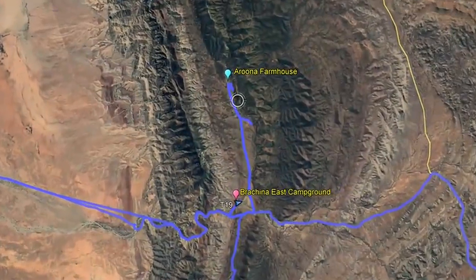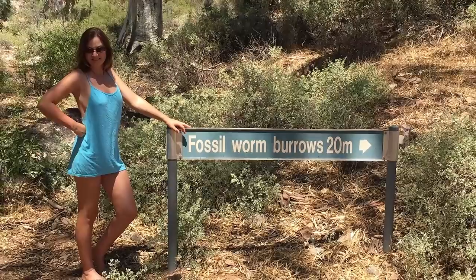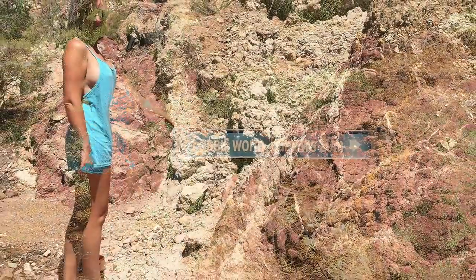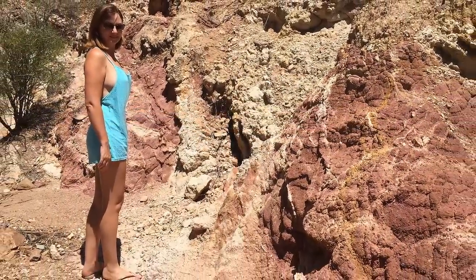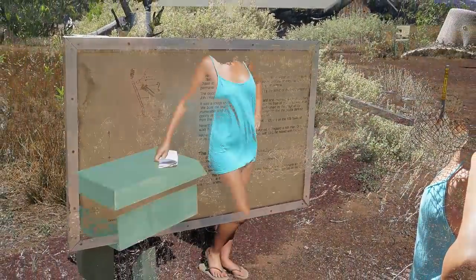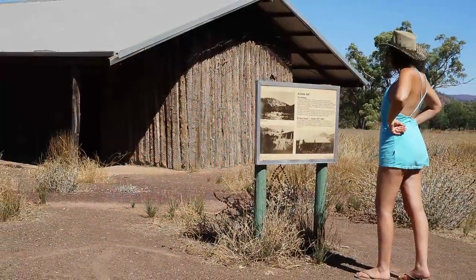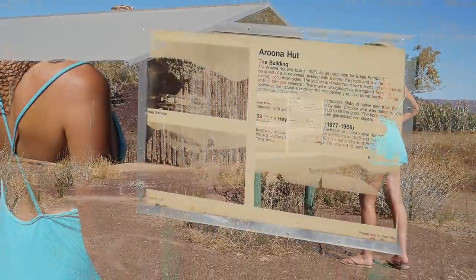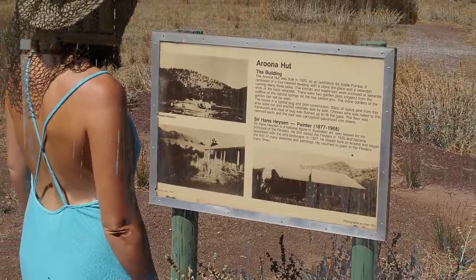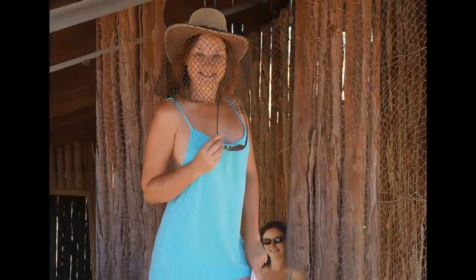After breakfast we headed out towards Aruna hut. On the way we saw the sign for fossil worm burrows. We had no idea what we were looking for — it turns out they were very small. We got to the hut around mid-morning; it was already very hot. Built in the 1920s, it was used by the famous Australian artist Hans Heysen when he visited the area. There were so many flies, but it was the perfect spot for photos.